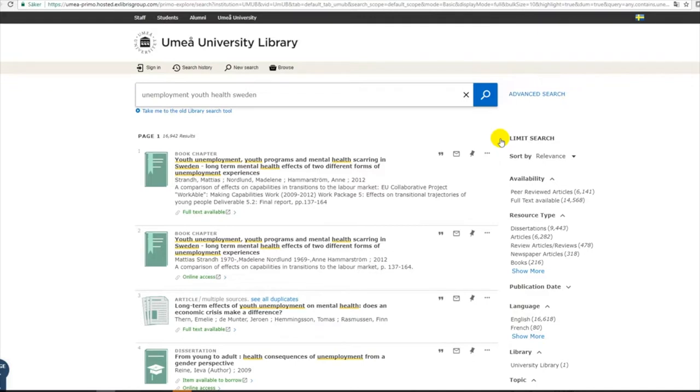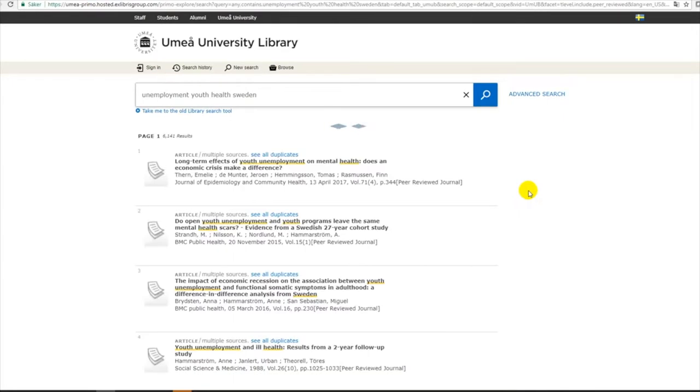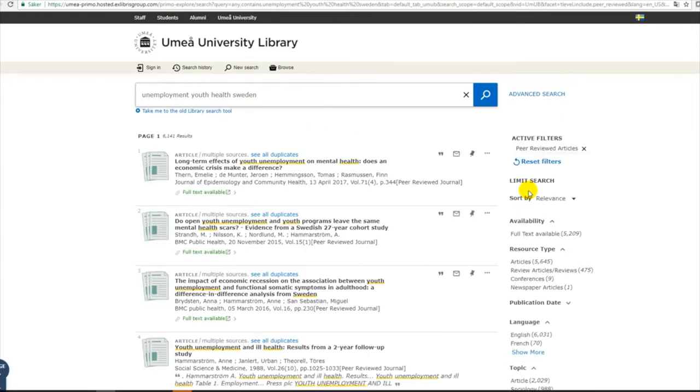To limit my search to peer-reviewed articles, I select peer-reviewed articles in the column on the right-hand side. I click on the symbol for peer-reviewed articles. Even though I have selected peer-reviewed articles, I still have to make my own assessment whether or not an article is actually peer-reviewed. If you are unsure, check out Umea University Library's web pages about scholarly articles, or talk to a librarian or your teacher.